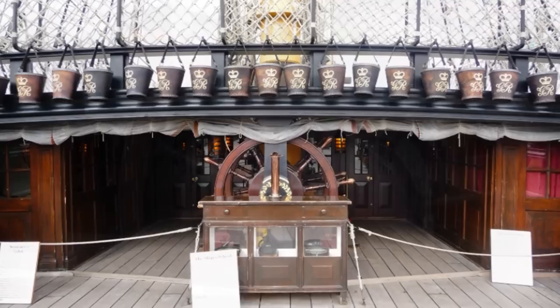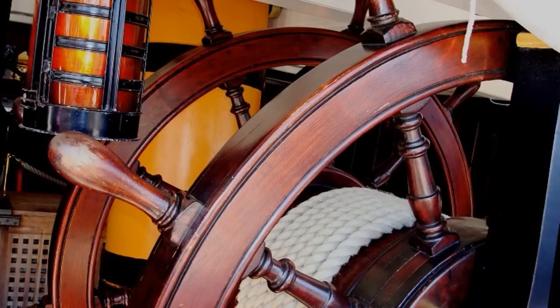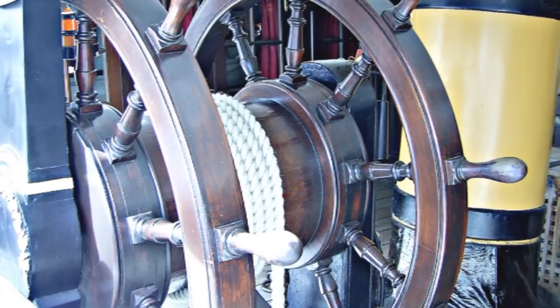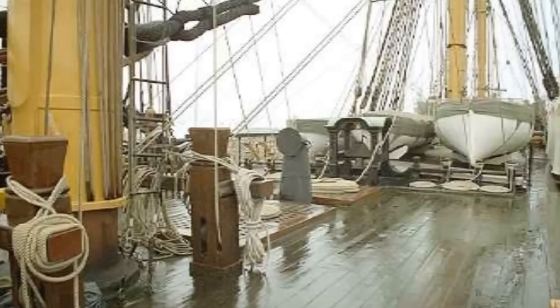This part of the upper deck is known as the quarter deck. Situated here is the wheel by which the ship was steered. In calm weather it took four men to steer the ship, and anything between six and eight men if the weather got rough. In front of the wheel is the binnacle, with the two magnetic compasses used to navigate.